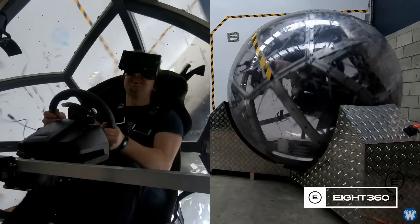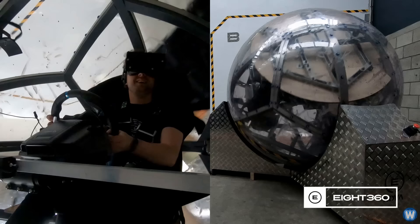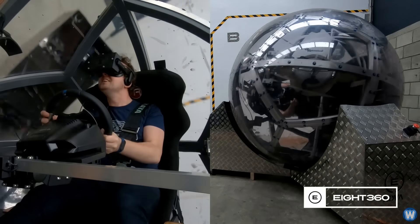But one day, you'll be able to step inside, buckle up, and take a ride in the spinning ball of death.